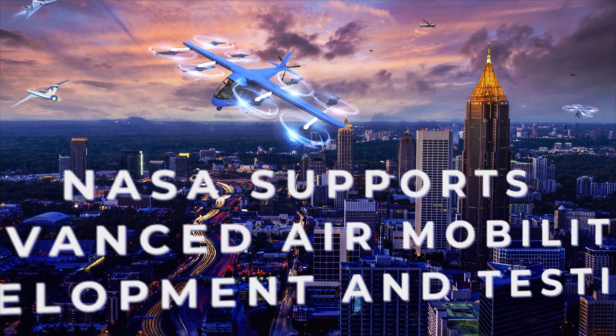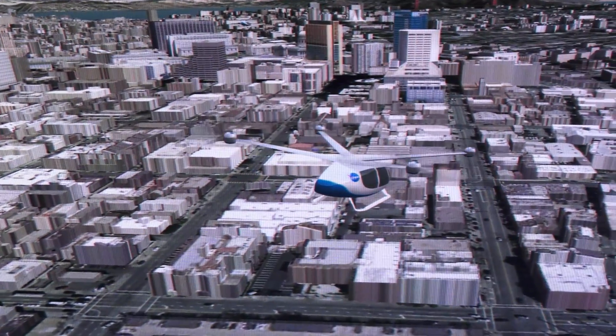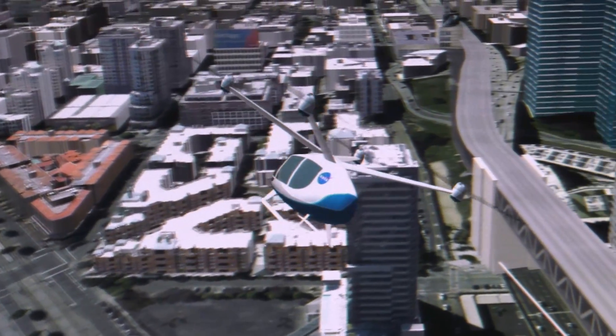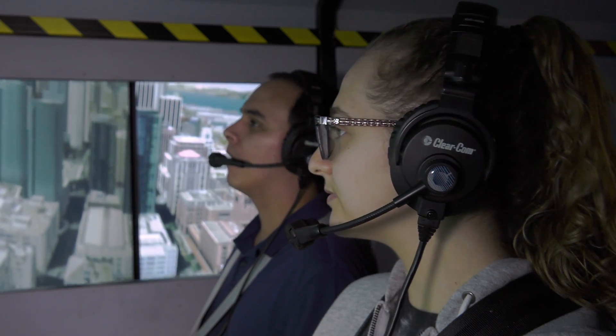NASA is ready to support the development and testing of Advanced Air Mobility, or AAM. This emerging aviation market is working towards all-electric, autonomous and environmentally friendly solutions to reduce road traffic and carry people and cargo in areas where service does not yet exist.